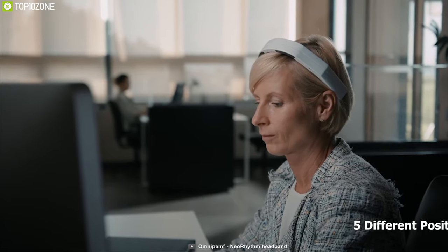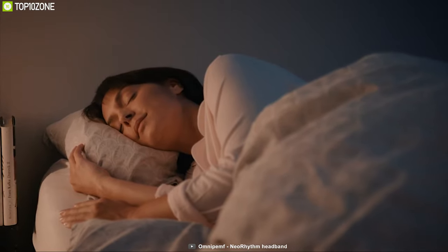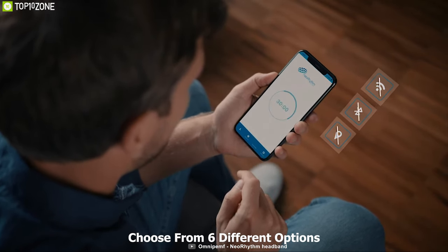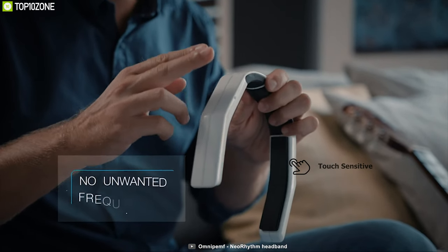You can wear it in five different positions to better reach the area of the brain you want to stimulate and achieve a good night's sleep. It comes with Bluetooth connectivity that allows you to connect it to your smartphone app and choose your state of mind from six different options.